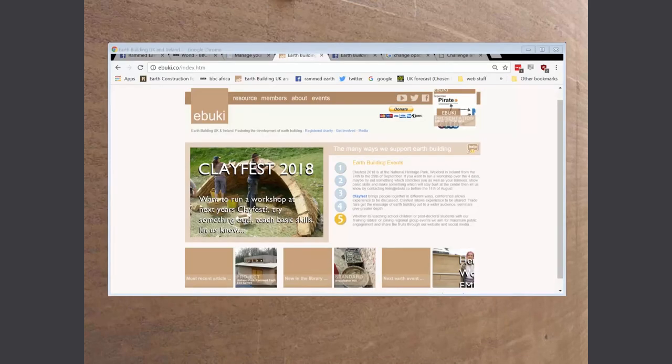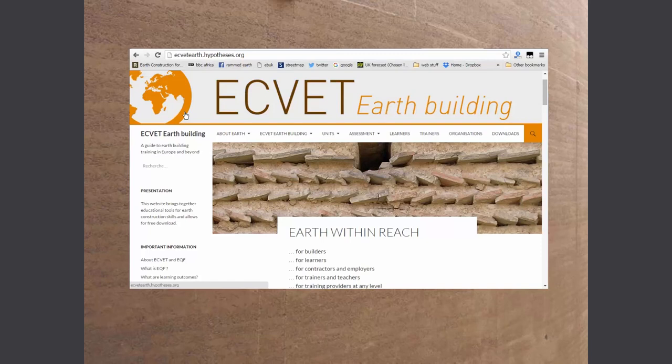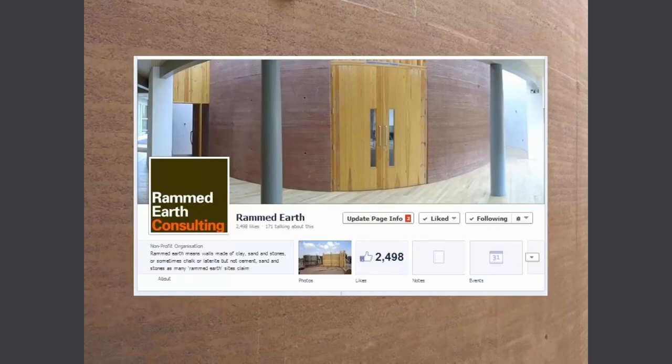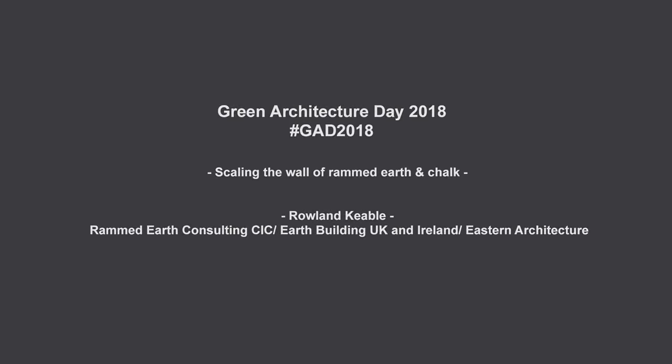Thinking about scale is also about marketing. Earth Building UK and Ireland is an industry body with stuff online to inform you about how to do things, and it works with European partners to develop different standards — we're working on a trainer-trainer standard at the moment. All of the standards are downloadable from the website. There's also a UNESCO chair, and all of these things reduce people's blood pressure a little bit. We also have our own marketing going on, so if you want to know more, please take a look. Thank you for listening.